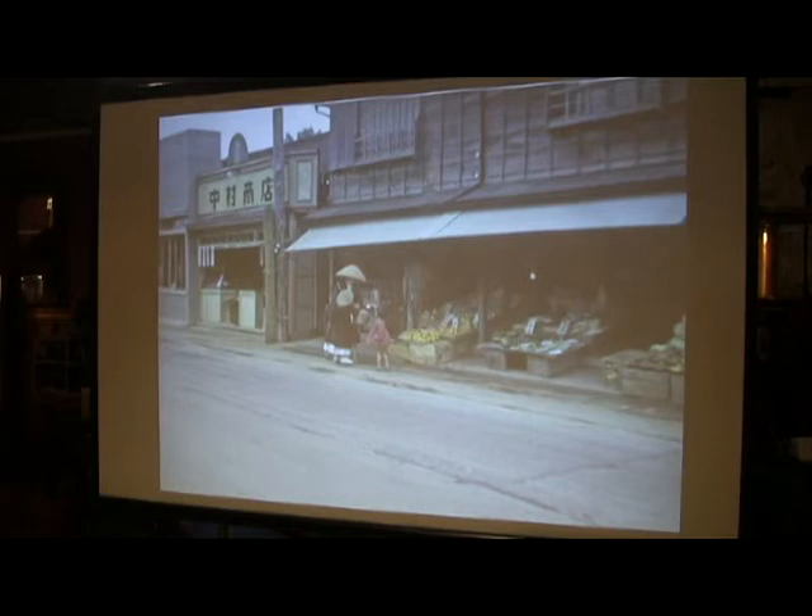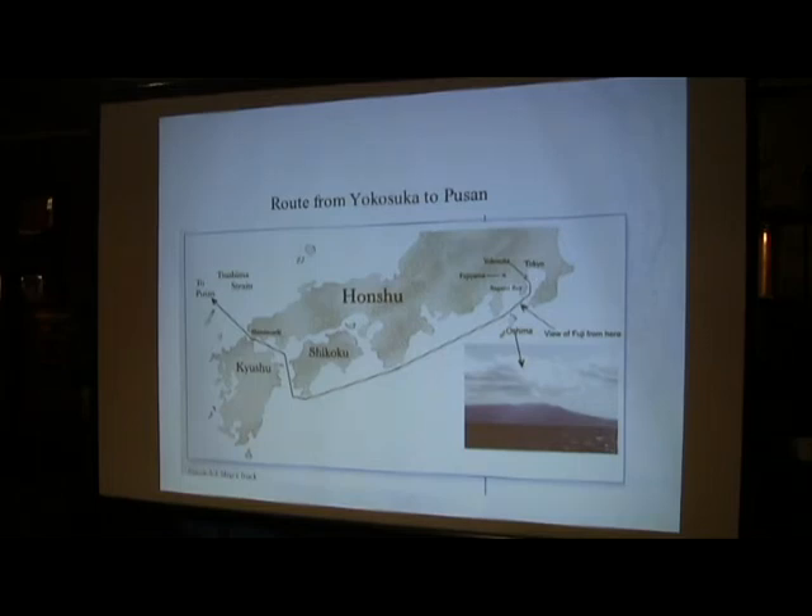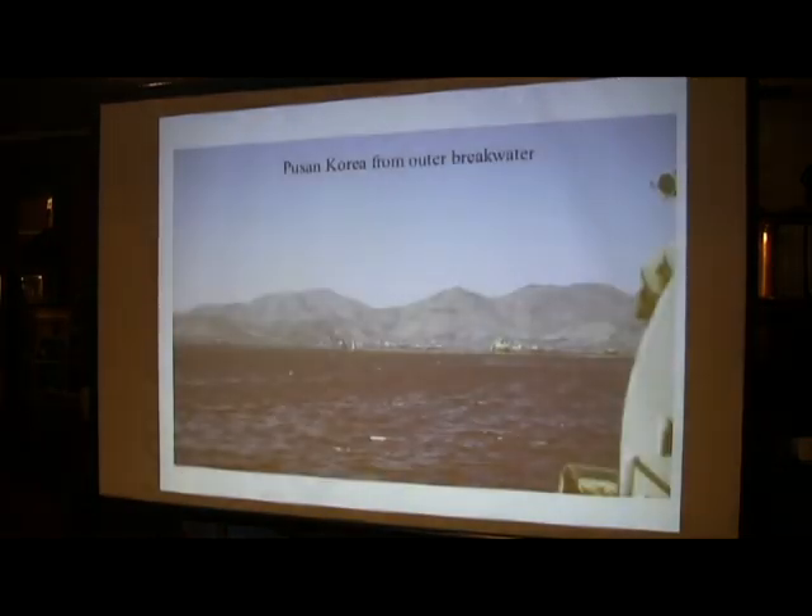We were in Yokosuka for a couple of weeks, then left Tokyo and Yokosuka. Came out through Suruga Bay — here's Fuji. Came down, around the lower tip of Shikoku, through the inland sea of Japan, through Shimonoseki Straits, headed for Pusan. The LST is good for about nine knots at flank speed, so it was a several-days trip. We arrived early in the morning and anchored in the outer breakwater — the first glimpse of the country that changed my life, as it did for many people.